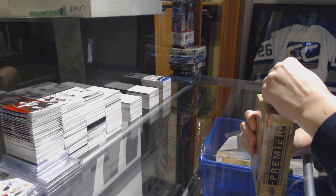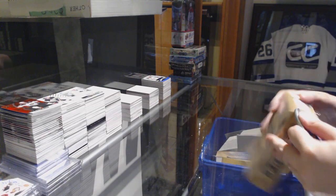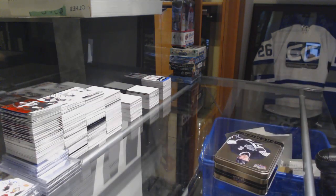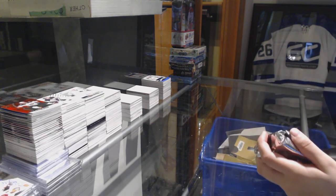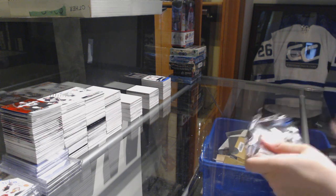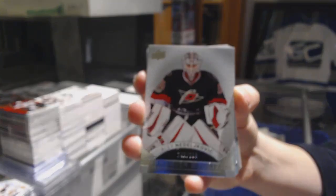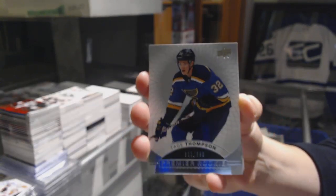Last box mojo, guys. We've got number 299, Alex Nedelovic, Carolina Hurricanes base. Number 299, rookie for the Blues, Tage Thompson.